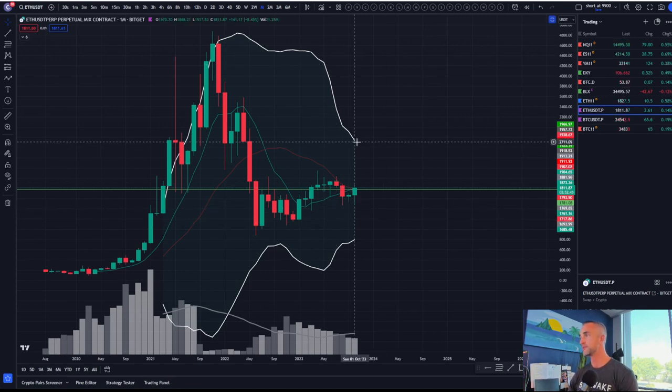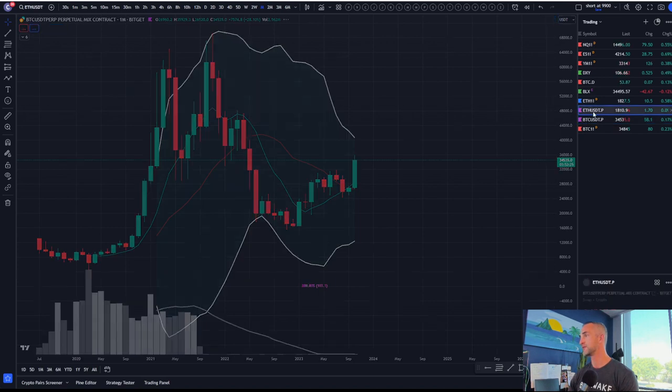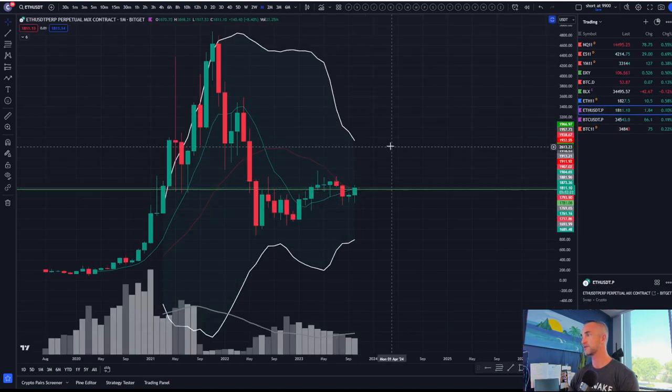The monthly Bollinger Band is coming in at 2,700 for Ethereum. As I said yesterday, I think Ethereum has more upside potential here. If Bitcoin is going to go, Ethereum is probably going to go with it — 2,700 on Ethereum.